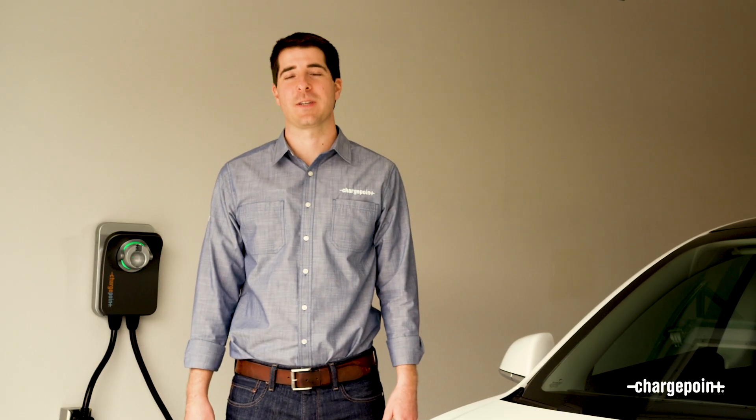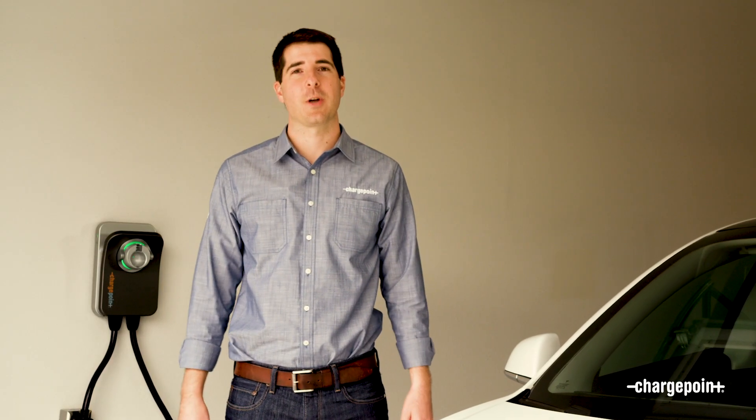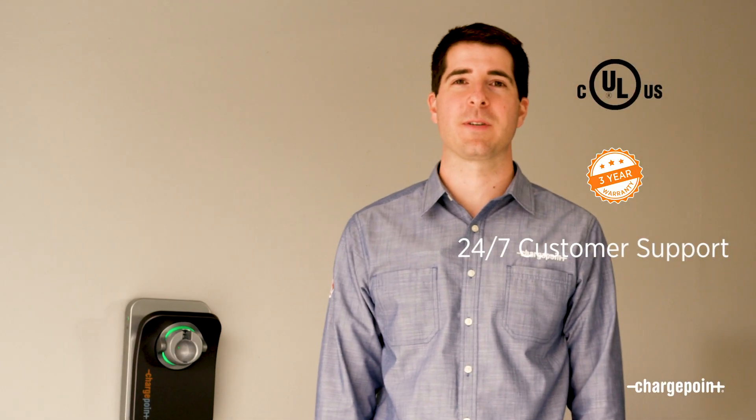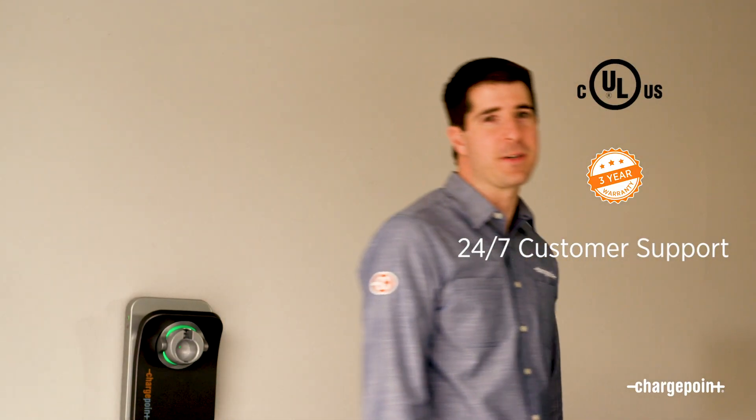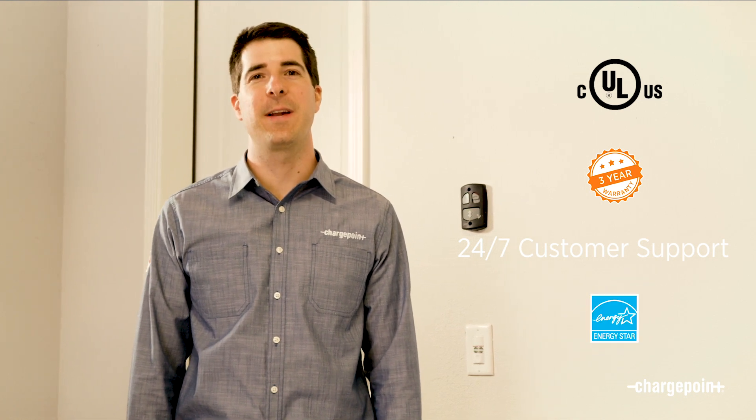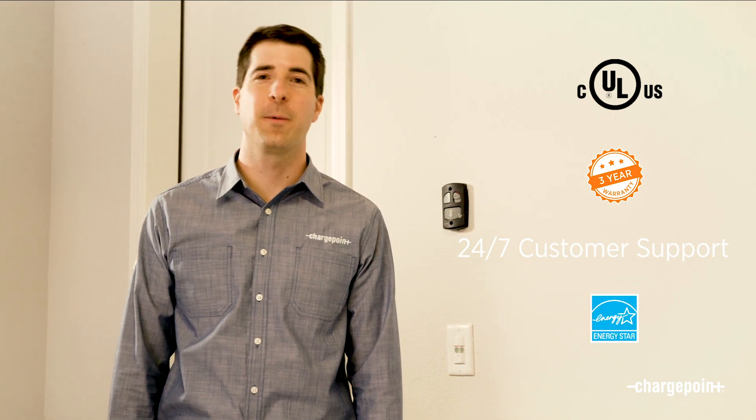Regardless, it's important you buy a charging station you know is safe. ChargePoint HomeFlex is certified for electrical safety with a UL listing, and it comes with a three-year warranty. Plus, you can always contact our support team 24-7 if you ever have any questions. It's also Energy Star certified, which means it uses 40% less energy than other charging stations when it's not in use.